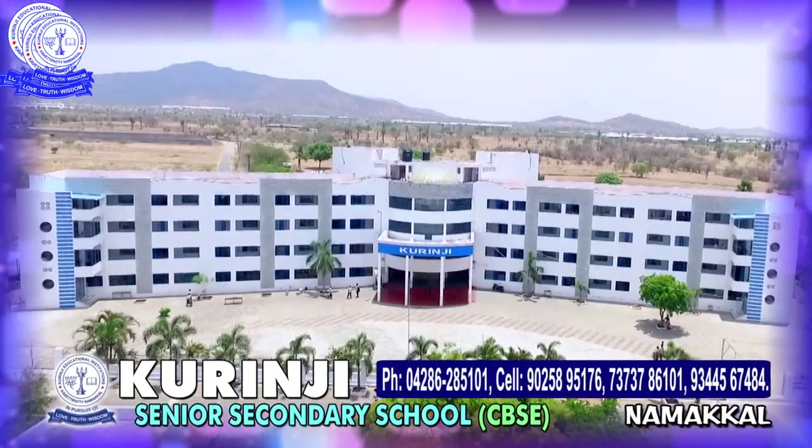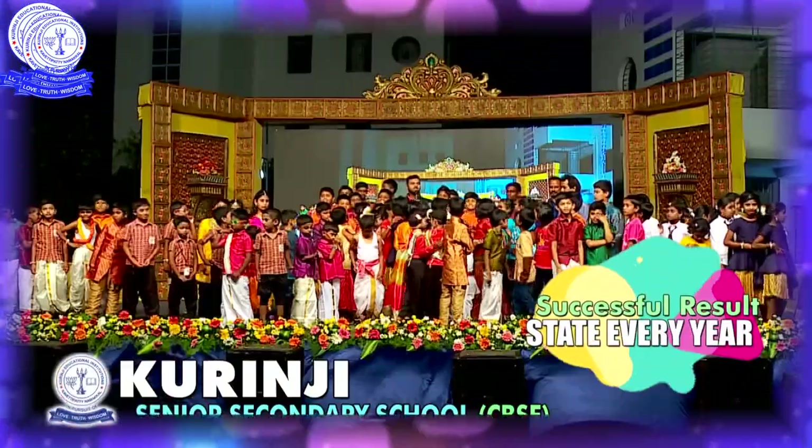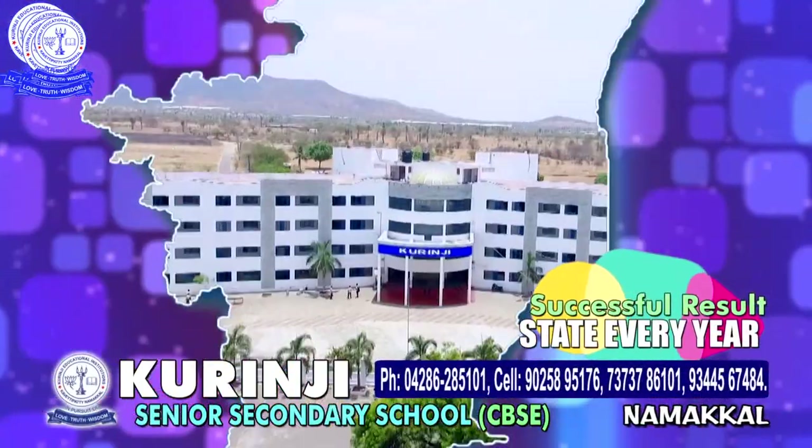Kuranji Senior Secondary School, CBSE, Namakkal. A successful result-producing school in the state every year.